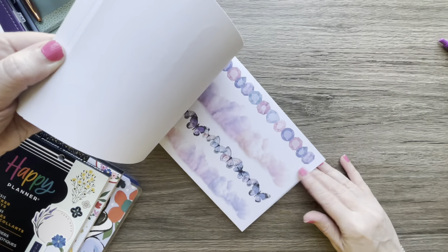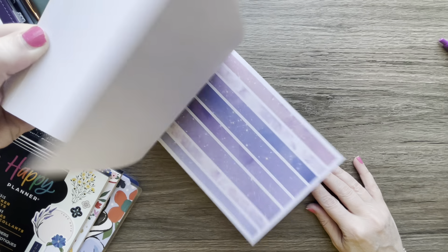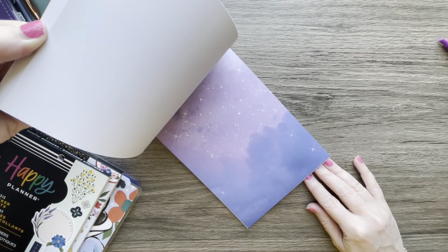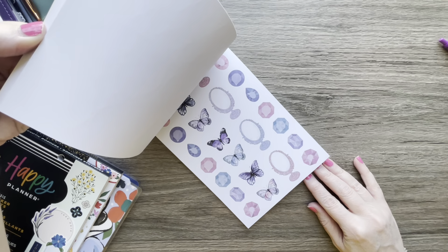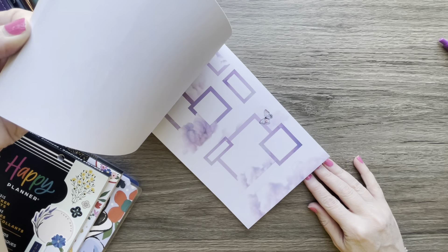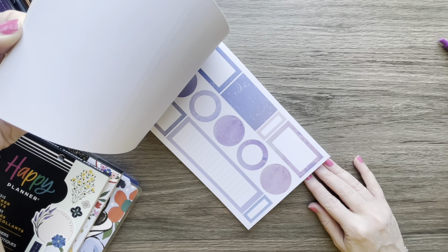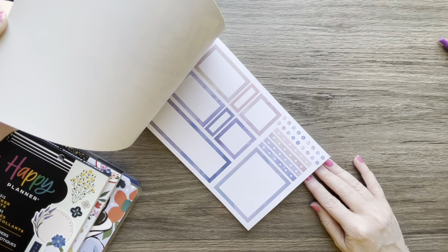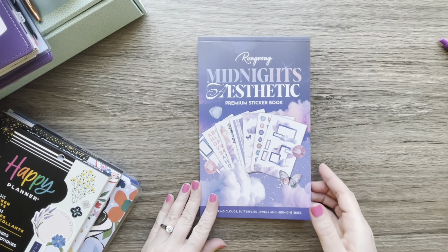It's called Midnight's Aesthetic — it's the same colors that go along with the self-care books that came out at New Year's. There are just different things in it: this is more of a functional book than the other, which was more decorative. Love those clusters, and you've got different kinds of boxes. That's Midnight's Aesthetic from Rong Rong.